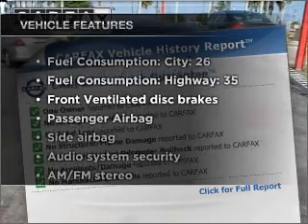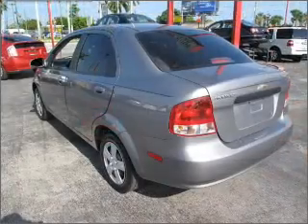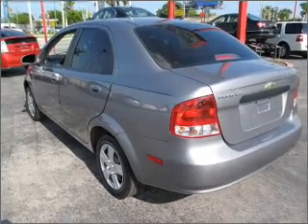Enjoy these notable features that are included in this ride: power steering, an AM FM stereo, and an adjustable tilt steering wheel. Call today to schedule a test drive.